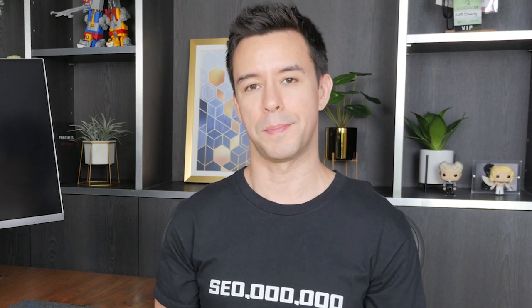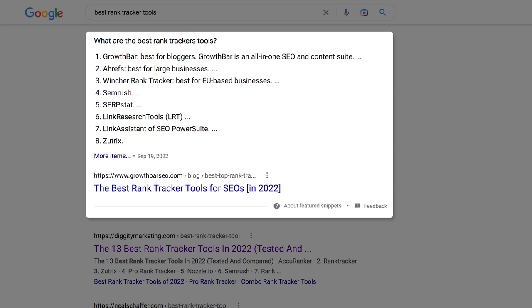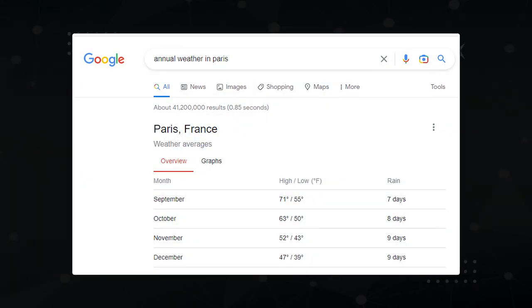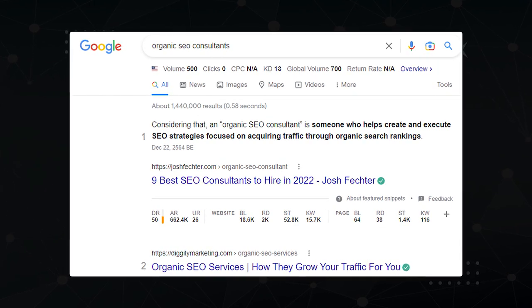Next, it's time to optimize for the snippet, and that boils down to a two-step process. First, you want to replicate the format that the snippet is using, and then you want to improve upon it. Going back to the best rank tracker tools snippet, you see a title at the top — what are the best rank tracker tools — and then an ordered list of different tools. Google is extracting this data from their content: an H2 heading asking the question, and each numbered tool is an H3 which Google uses to make that list. So if I want a shot at the snippet, I need to do something similar. Other times you might get a table, or sometimes the snippet is just a sentence extracted from an article, as with the keyword organic SEO consultants.